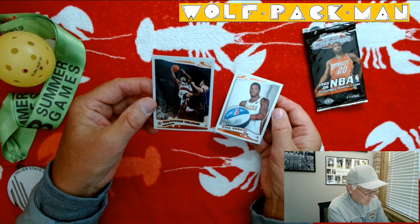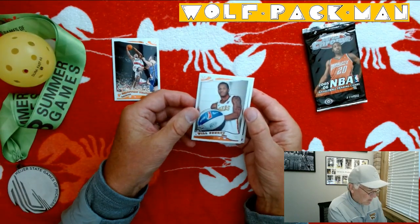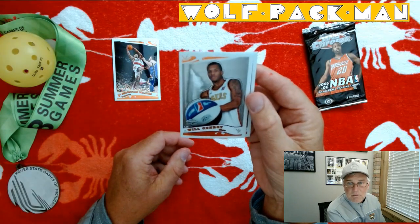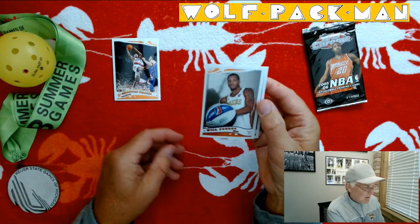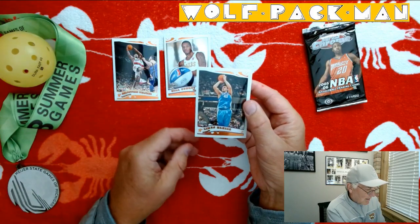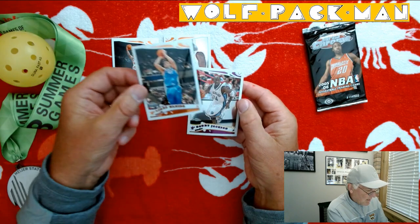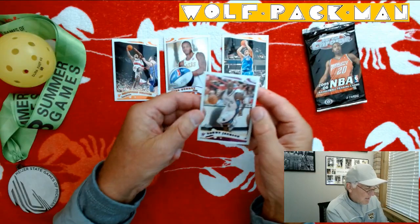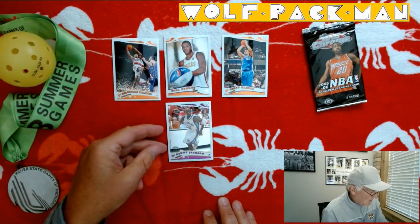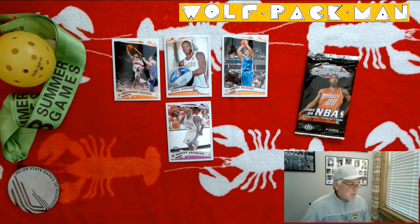Neat cards though. And this must be a rookie — yep, rookie card of Will Conroy. Another rookie card, Linus Kleza. And the last card is Bobby Jackson. So there are my four cards from this 2005-2006 Topps Chrome basketball set.